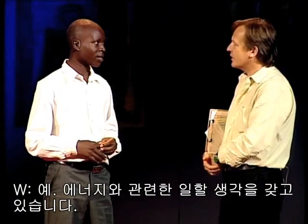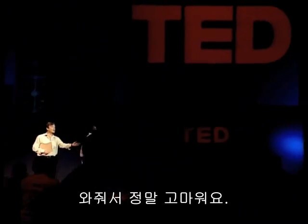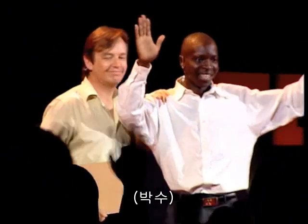William, it's a real honor to have you at the TED conference. Thank you so much for coming. Thank you. William! There you go. Thanks. Thank you.